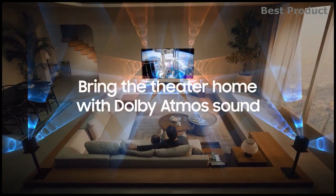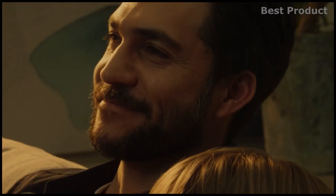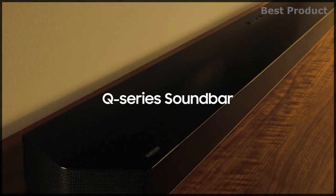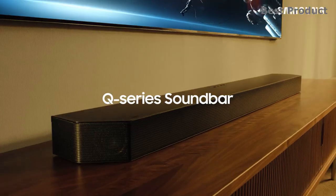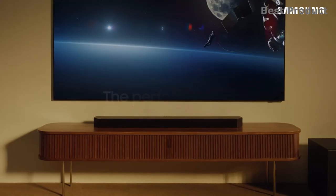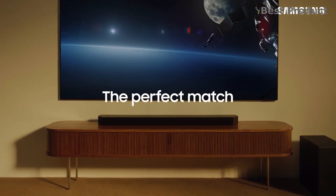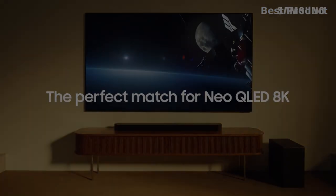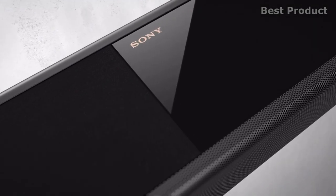You don't need multiple remotes — control the soundbar functions with the Samsung TV remote. Connect wirelessly via Wi-Fi or Bluetooth in just a few steps, making TV time more pleasant with cinematic sound. Check the links in the video description for detailed information and up-to-date pricing.